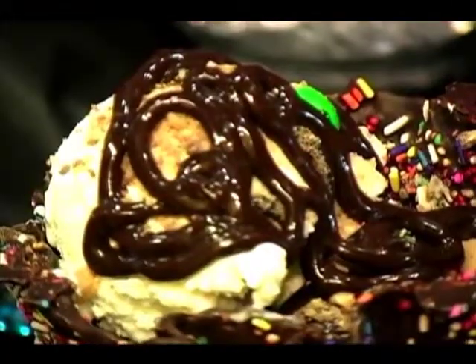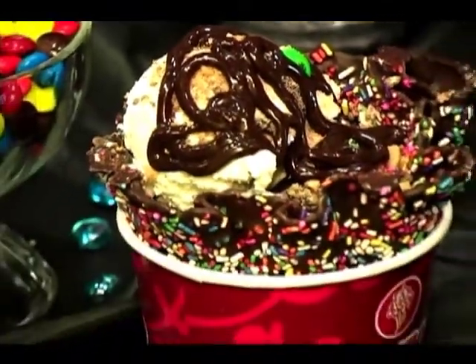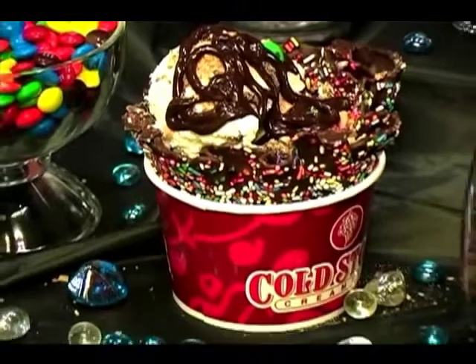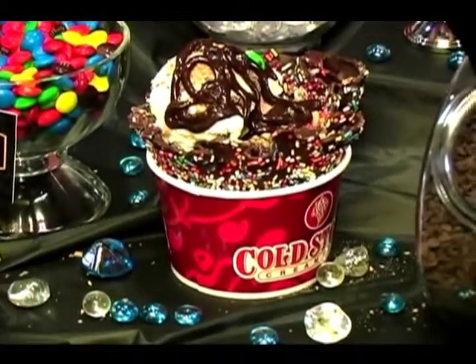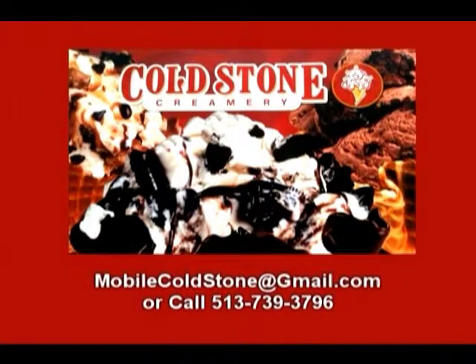Our packages start anywhere from $4 a person and go all the way up to $10 or $11, and it all depends on what you want. We can customize the package to your needs as well. You can contact us by emailing us at mobilecoldstone@gmail.com or giving us a call at 513-739-3796.